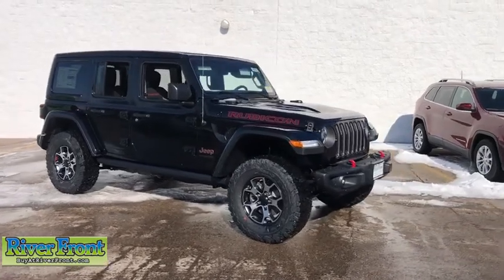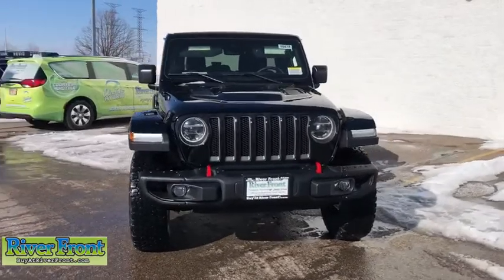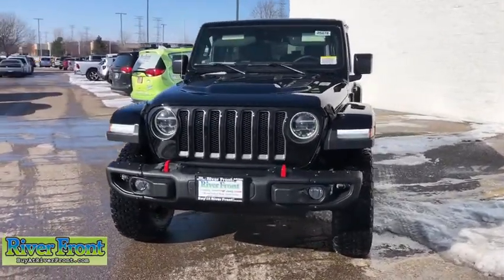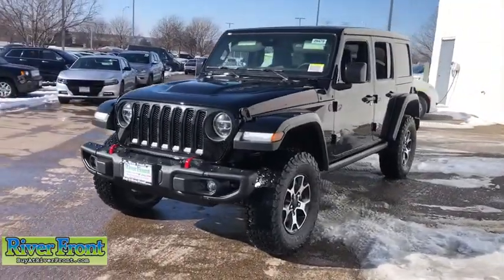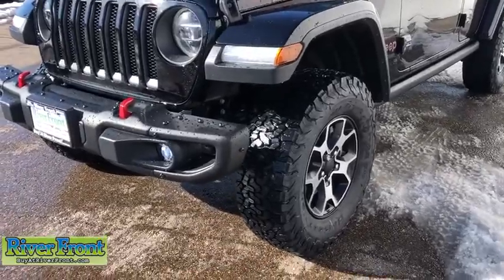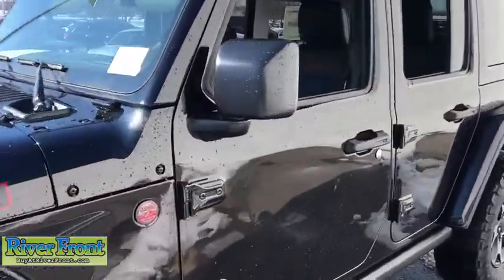Make a great choice today with the 2020 Jeep Wrangler. Few vehicles are better off-road than a Jeep Wrangler — this is the one that started it all, traceable to the original Jeep. The Wrangler is the very symbol of off-road capability. This vehicle has less than 100 miles. Here are some of this vehicle's great options.